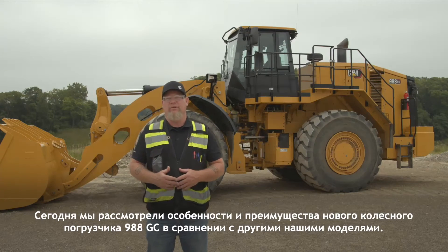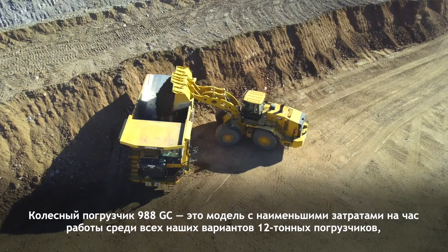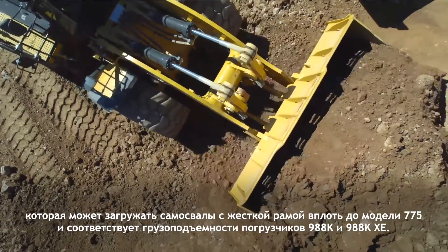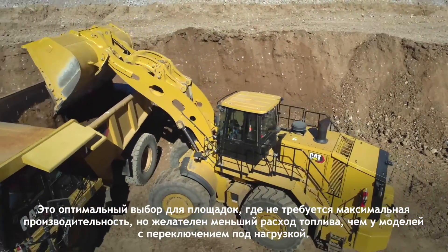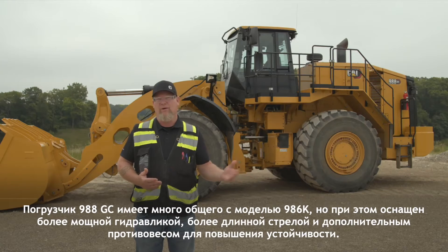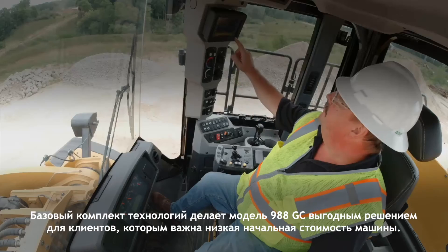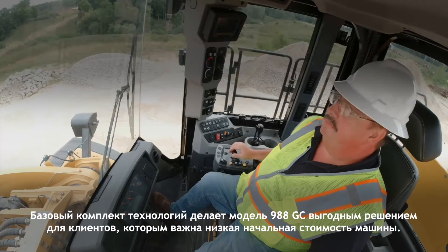In summary, today we reviewed the features and benefits of the new 988GC wheel loader in comparison to our other models. The 988GC is the lowest cost per hour wheel loader within the 12-ton rated capacity options and can load rigid frame trucks up to a 775 to match the capacity of the 988K and the 988KXE. It is the optimal choice where maximum production is not necessary and fuel savings greater than those of the power shift are desired. The 988GC is designed to have much in common with the 988KXE while being equipped with stronger hydraulics, a longer lift arm, and added counterweight for improved stability. Basic technology options on the 988GC make it the right choice for customers where lower up-front machine cost is critical.